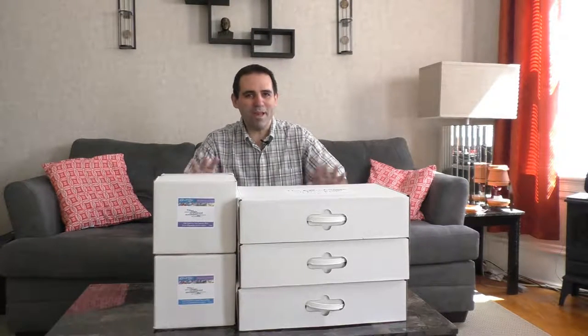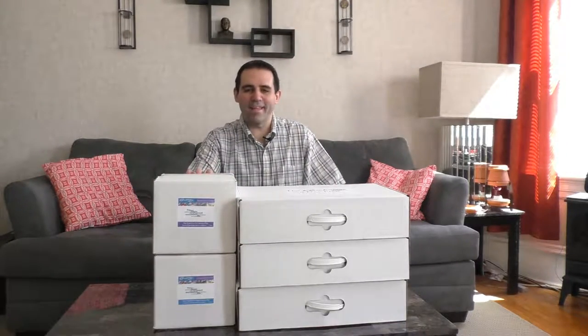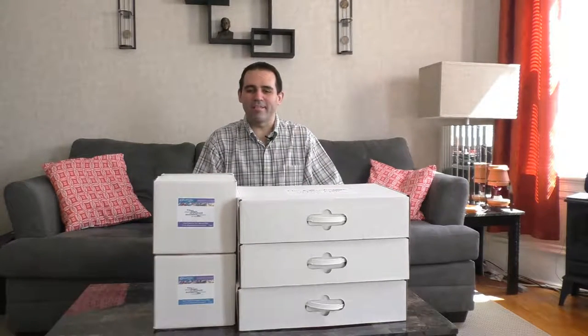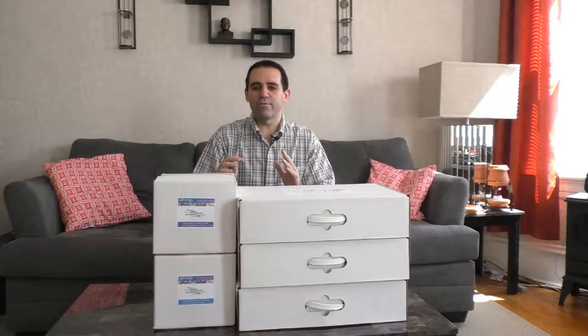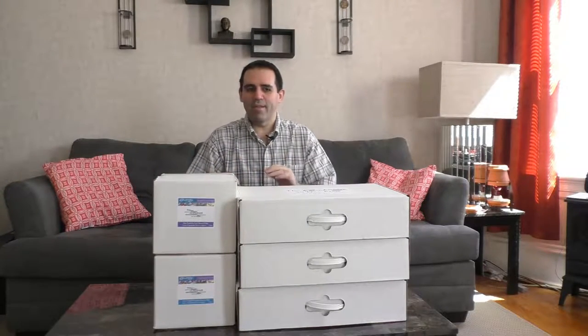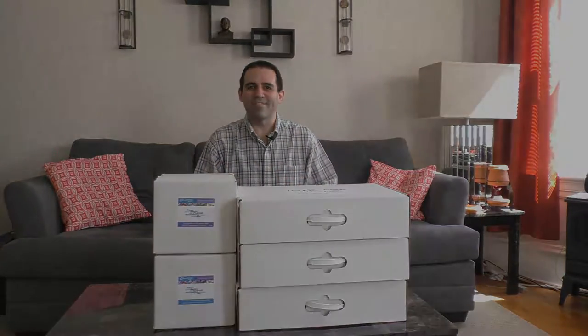Hey everybody, it's Isaac here from Cambridge Foods by Isaac. And no, I'm not building a fort. What I have in front of you today are the success plans and the 30-day plans to be successful on the Cambridge diet. What I'd like to do is an unboxing of these different products so you can see exactly what you'll get, whether you just want to try the program for a couple of weeks or go hardcore, full force into the program. So I'm going to zoom into these products and we'll get started.